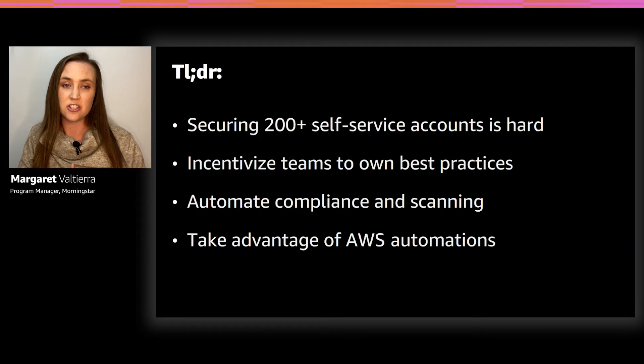On the technology side, Morningstar has over 600 AWS accounts for our product teams and builders. My team, Cloud Services, is a centrally managed group of just 17 people. We create and manage all things public cloud for those 600 accounts. I'm going to share how we did it, where we are, and some tips and tools for how to incentivize teams to take ownership of best practices, through automated compliance and scanning tools, and the AWS services we use.